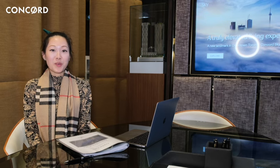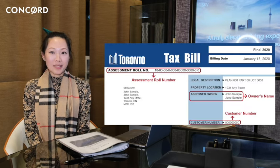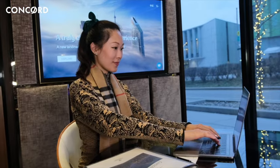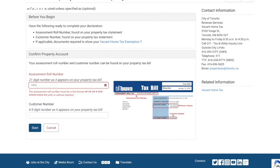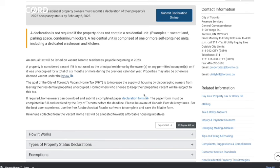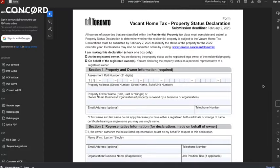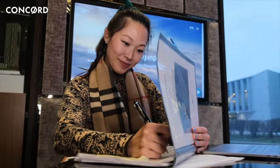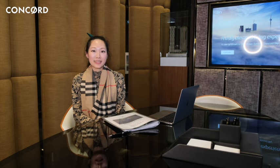To make a declaration, you'll need your 21-digit assessment roll number and customer number from your tax bill or property tax account statement. Option one: online portal. Declaration of occupancy status should be made through the City's secure online declaration portal, which will open in December 2022. Option two: paper form. If required, homeowners can receive a paper declaration form by contacting 311. The paper form must be completed in full and received by the City of Toronto before the deadline to avoid being issued a fine and having your property deemed vacant.